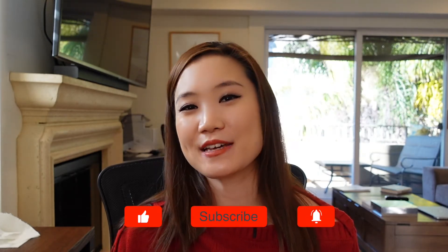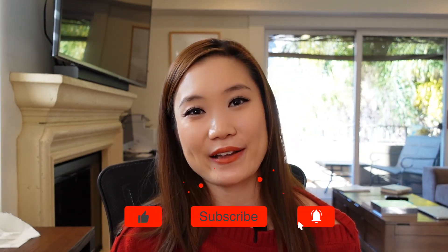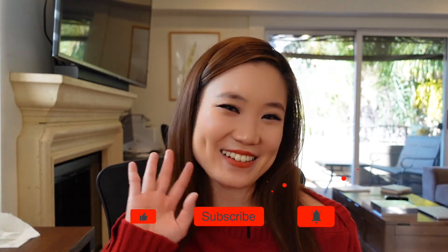So there you go — five common mistakes in the delivery of oral presentations. If you enjoyed this video, please subscribe, because I will continue to post weekly videos on how to succeed in medical school and beyond. Thanks for watching and see you next time.